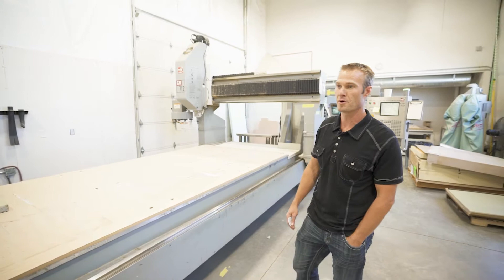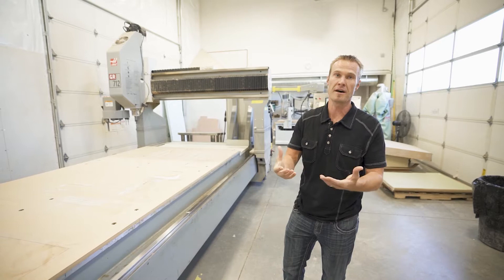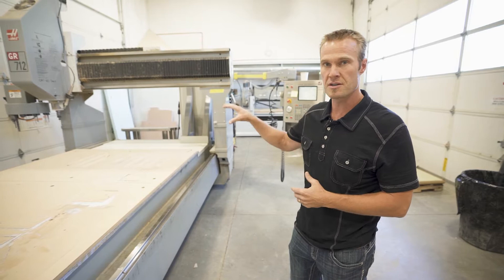These two machines are brand new to us since the last time we were on the Made in Redmond tour. We do composite tooling, which consists of making a master. Once the master is complete, we'll make a mold off the master, and from there we'll make parts off the mold. We do all of that in-house. Often we'll take a project from inception or conception of an idea through manufacturing for our customers.